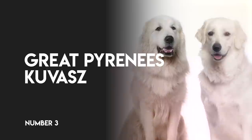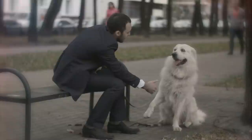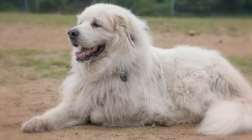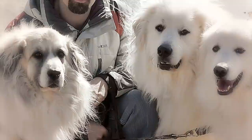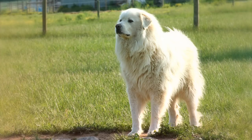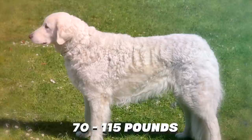Number 3: Great Pyrenees and Kuvasz. Both of these dogs are large, white flock guardian breeds. At first glance it can be difficult to tell them apart, but subtle differences can help. The Kuvasz, a Hungarian breed, is white with no markings, while the Great Pyrenees, who hails from France, is white but may have grey, badger, reddish-brown, or tan markings on his ears, head, face, tail, or body. The Great Pyrenees is slightly larger, standing 25 to 32 inches and weighing 85 to 120 pounds. The Kuvasz usually weighs between 70 and 115 pounds, is 26 to 30 inches tall, and has a wavier coat than the Great Pyrenees.